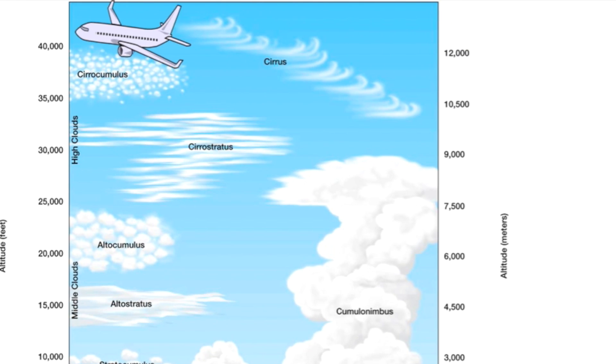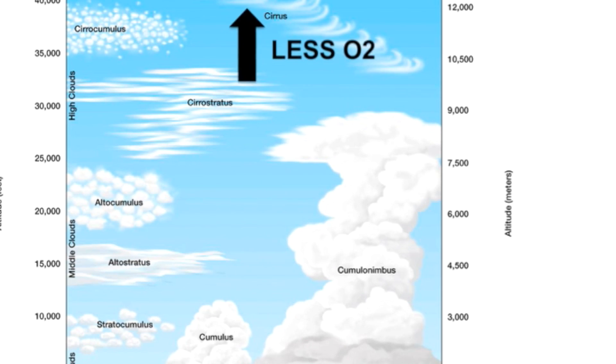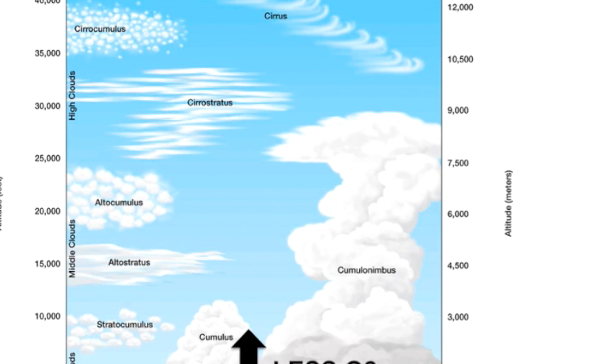But why don't we fly higher? Well, it all comes down to oxygen — the stuff that we breathe. The higher you go up, there's actually less oxygen for us to breathe and for the engines to burn.